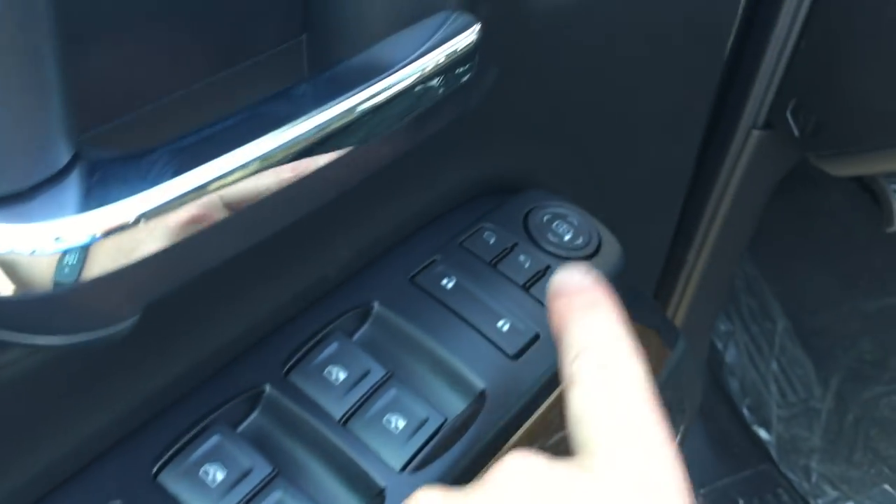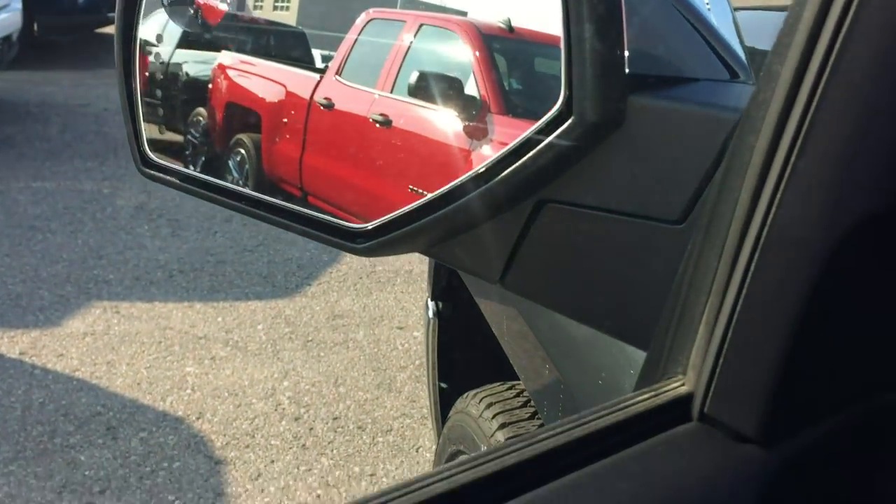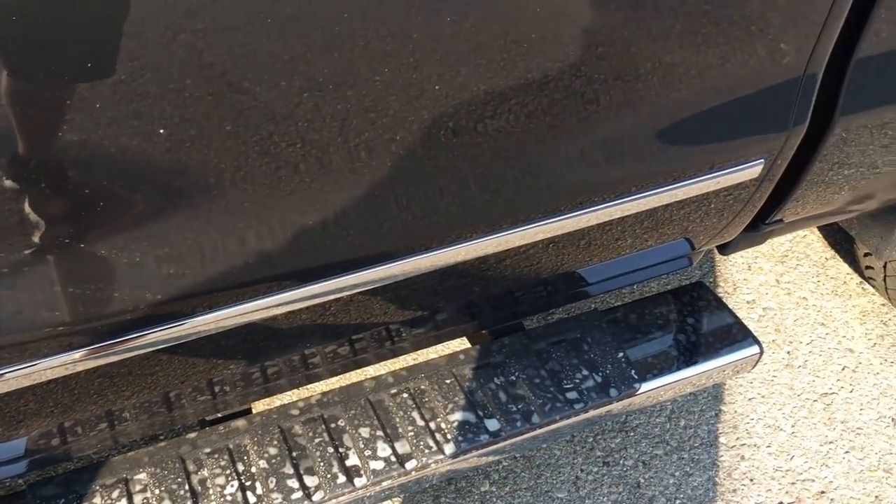Nice wood trim, power windows, power locks, power mirror — includes power folding mirror, and you have the integrated turn signal there. Memory presets for your mirror and seat, child safety lock for the rear seats, locks and windows.